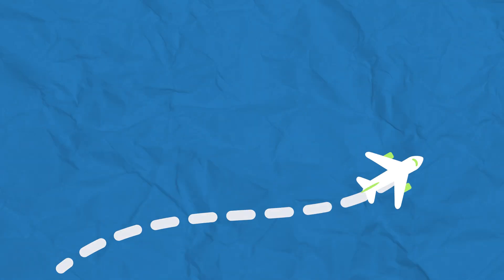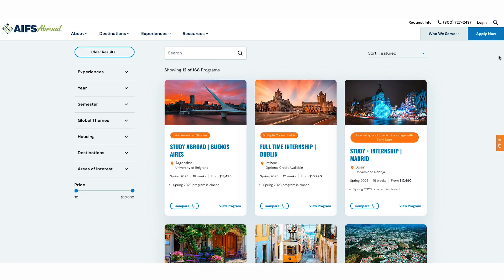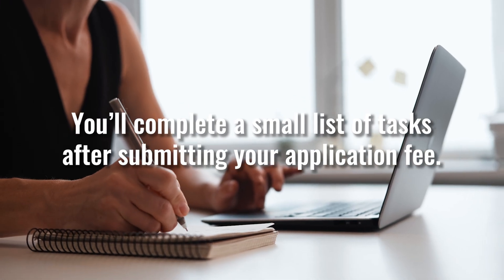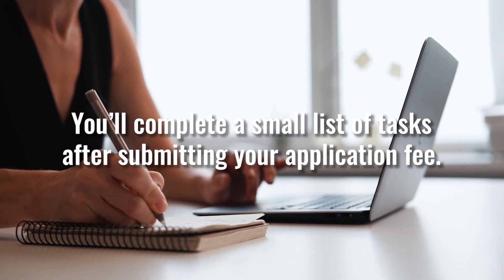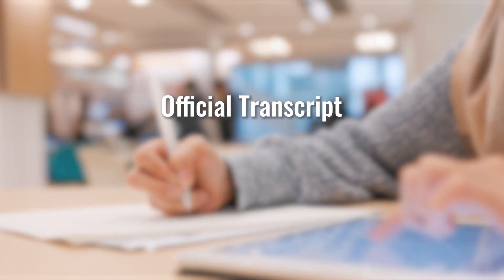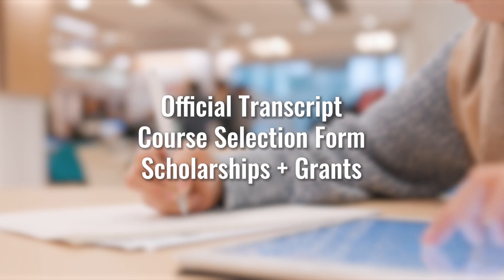It's also a good idea to reach out to your financial aid office. They can let you know if any assistance you receive can be applied to your time abroad. Next, it's time to start your application. Click Apply Now on our website to create an account and begin applying. With help from your AIFS Abroad enrollment team, you'll complete a small list of tasks after submitting your application fee.